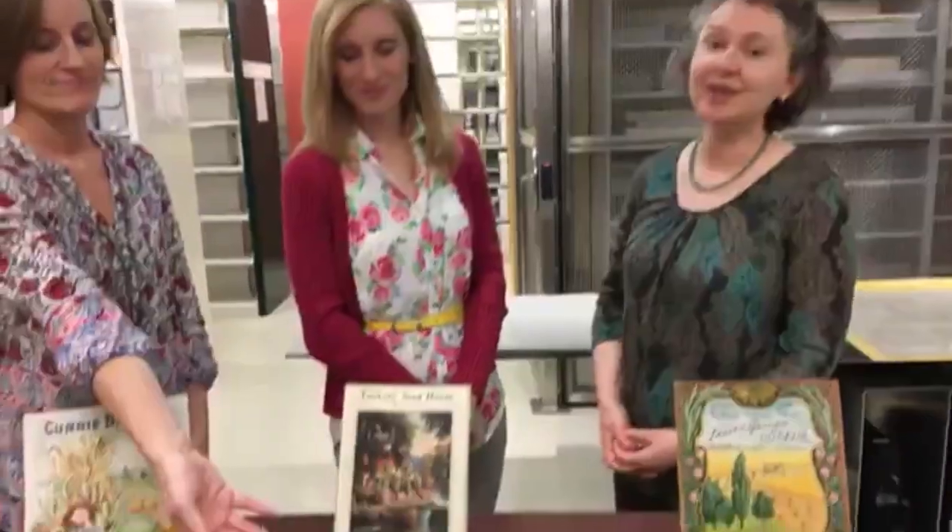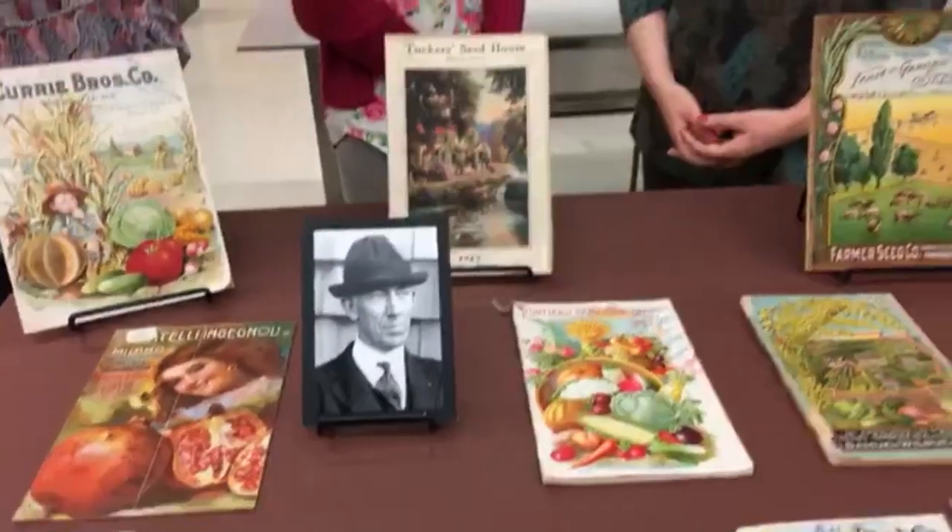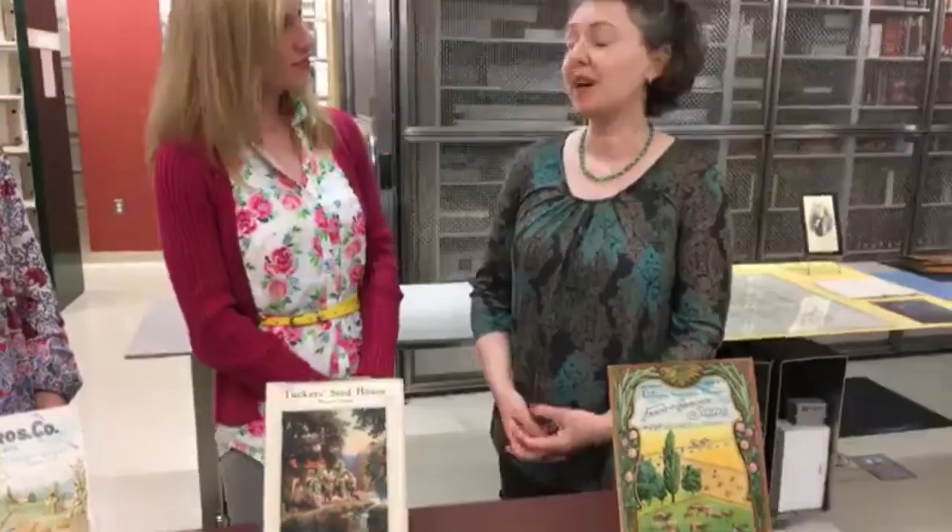The earliest catalog we have is from 1771, and we still collect modern-day catalogs. The bulk of our holdings begin in the late 1800s, which was considered the golden age of mail-order catalogs. The collection was begun by Percy Ricker, who was USDA's first economic botanist. Through the course of his work, he traveled to many plant nurseries throughout the country, collected duplicate copies of catalogs, and if they didn't have any, he would photograph them. When he retired in the 1940s, he had amassed over 70,000 catalogs for the library.